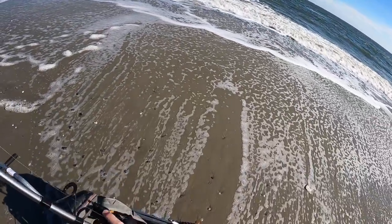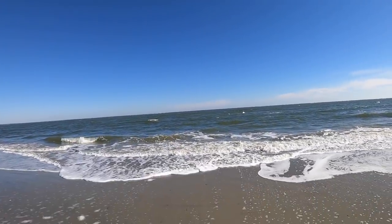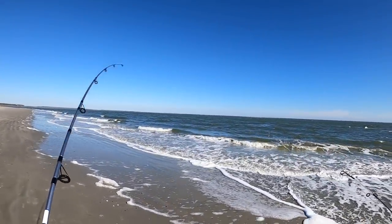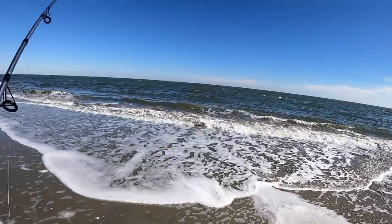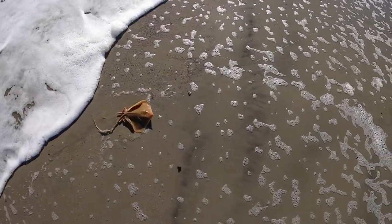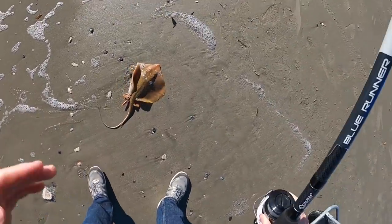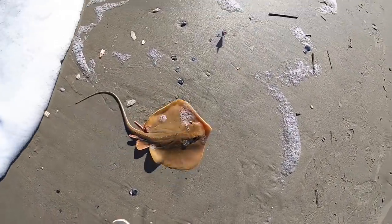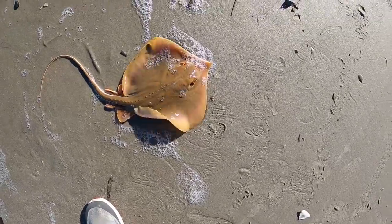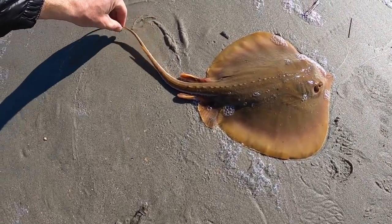Getting a bite, folks! On this one — I just had something steal off the bait. I'm getting a bite! Got him — I think I got something small. Yeah, I got something small on this. Check it out — I got a small stingray! Look at that. Oh, that's cool. A little baby stingray. First catch of the day! That's really cool.